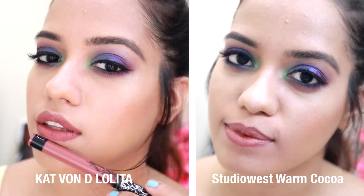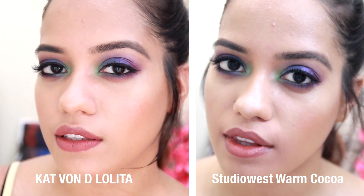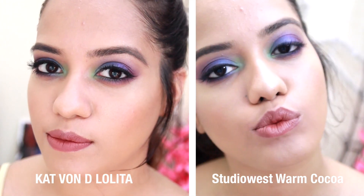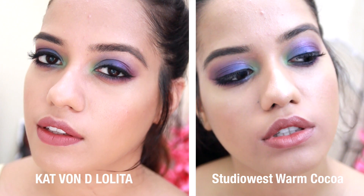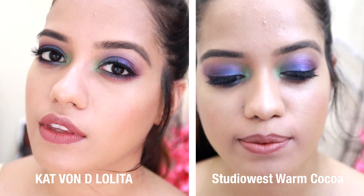The next one is from Studio West in the shade Warm Coco. This is again a straight up brown lipstick but not that similar — almost there but a little bit too maroonish and a little deeper. For somebody with a little darker skin tone than me I think the shade would look really nice. This was quite cheap as well at 295 rupees.